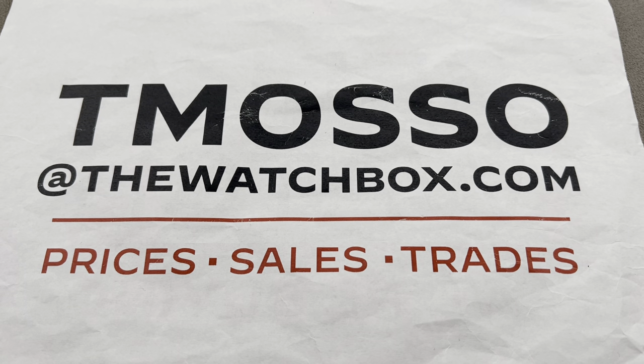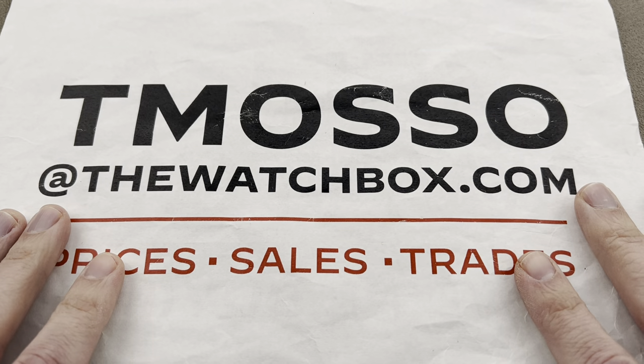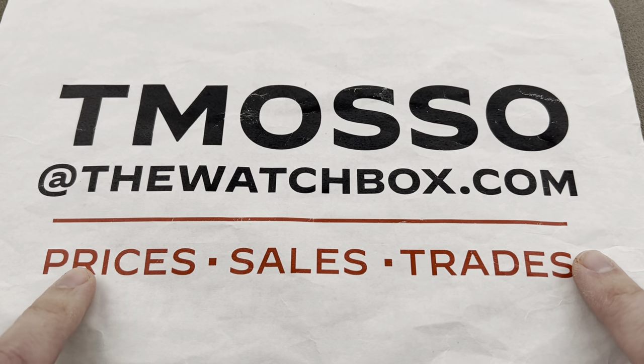Hi, this is Tim of the 1916 Company. Welcome and thanks for logging on. We are waking up with watches. Everything you see here, at least the day this goes live, is in stock and for sale.